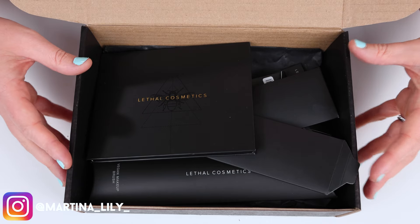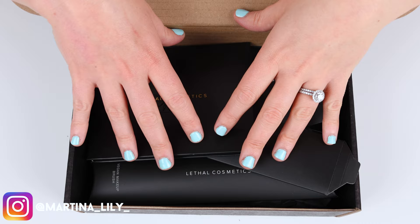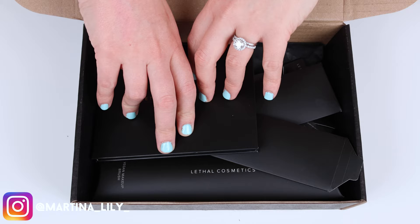Over Black Friday, Lethal Cosmetics released something like 45 new products. Naturally, I wanted them all, but I couldn't afford them all, so I picked the ones that I wanted the most. It's finally arrived — this is the order I purchased during Black Friday. I'm going to unbox it with you guys. It's a lot of single shadows, so I'm going to create a single shadow palette, swatch it, and then create a look using the palette.